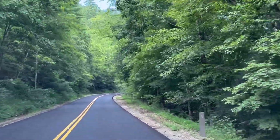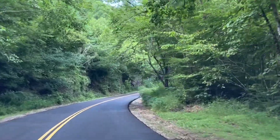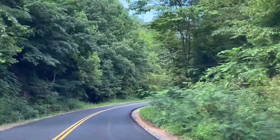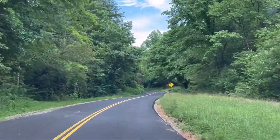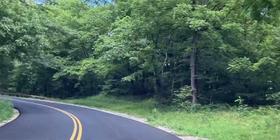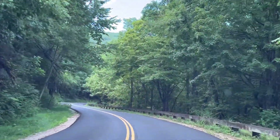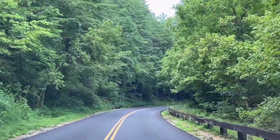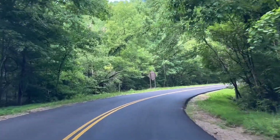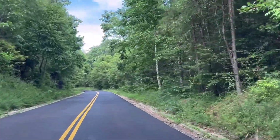Really nice road, driving up the parkway. There's some bugs on the window but hopefully it's not too bad. We're headed up the hill so there should be some cool scenery once we get a little further up.